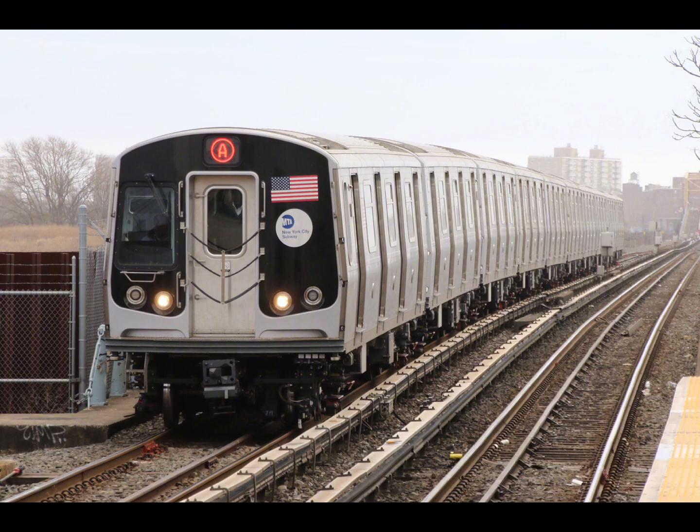This is a Brooklyn-bound A train. The next stop is Aqueduct North Conduit. The next stop is Aqueduct Racetrack. The next stop is Rockaway Boulevard. This is Rockaway Boulevard. Transfer is available to the C train. Transfer to the Q52 and Q53 Select Bus Services.